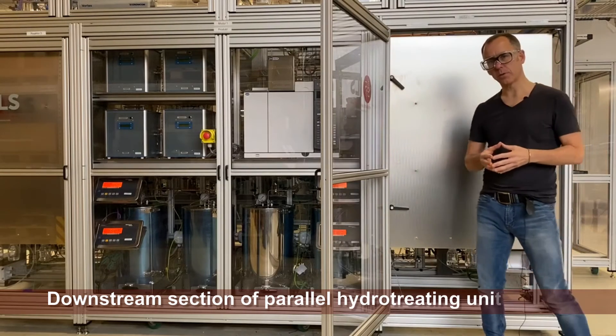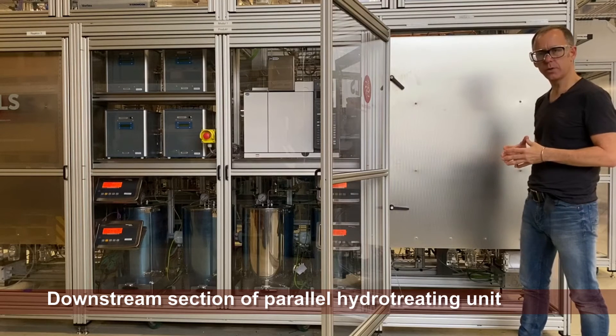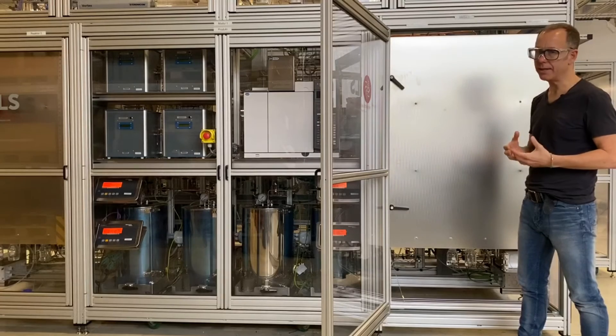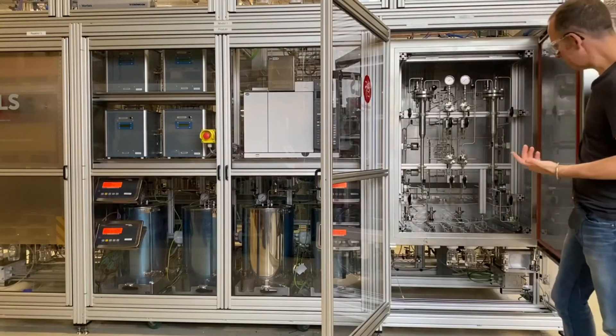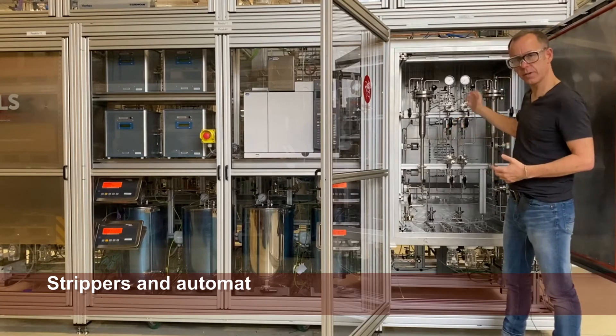We choose to place most of our components in custom-made heated oven enclosures. We do this because it makes accessibility, maintenance work, and leak testing much easier than working with heat tracing and insulation. This can easily be opened, and once we do, we can access all of the components inside.